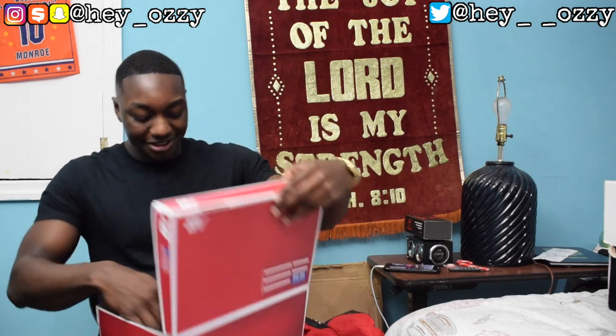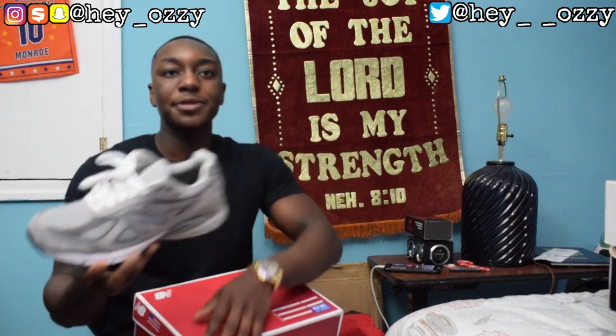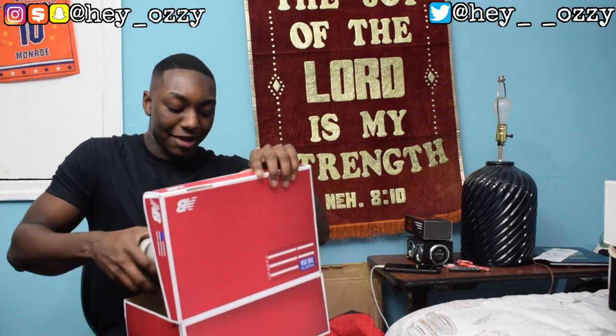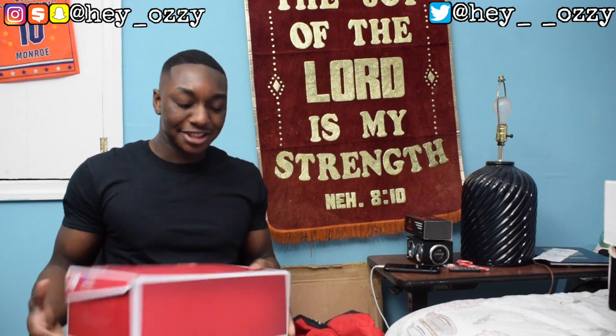If you're from the DMV or Philly, you gotta know what this is — the New Balance 990 V4. The V5 already came out but I'm waiting for more colors to drop because I want to get it in something like mustard yellow or green, just something off the wall. Now I'm about to go through all my Nikes.